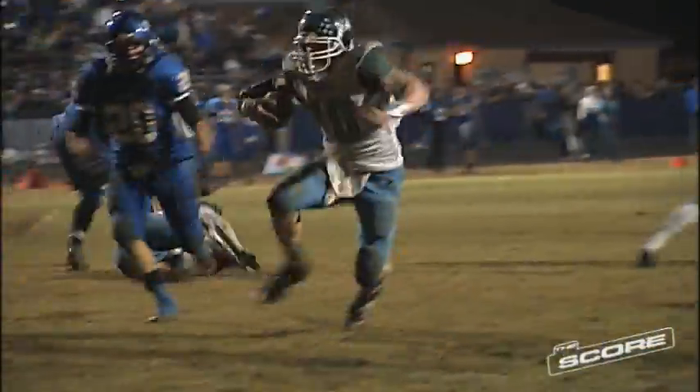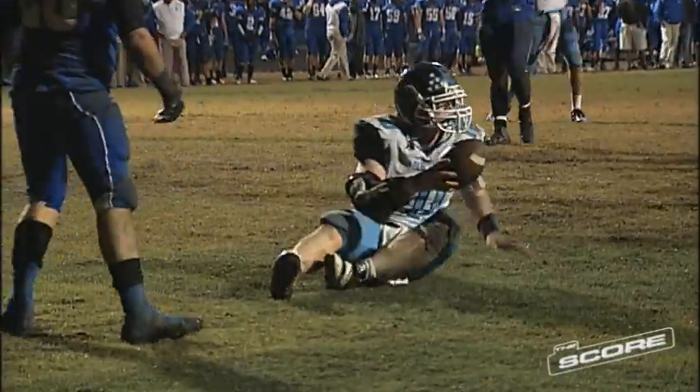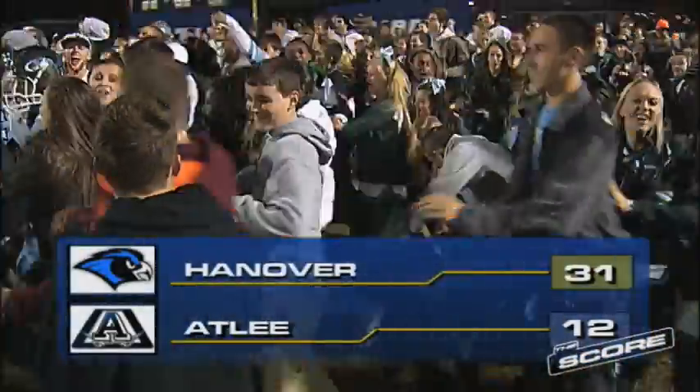Now we move on to the fourth quarter, with more Hanover on the way. Kisner with the handoff to Sam Rogers and he takes that one 11 yards for a touchdown — that's his second touchdown of the night. The Hawks go on to defeat the Raiders by a final score of 31-12.